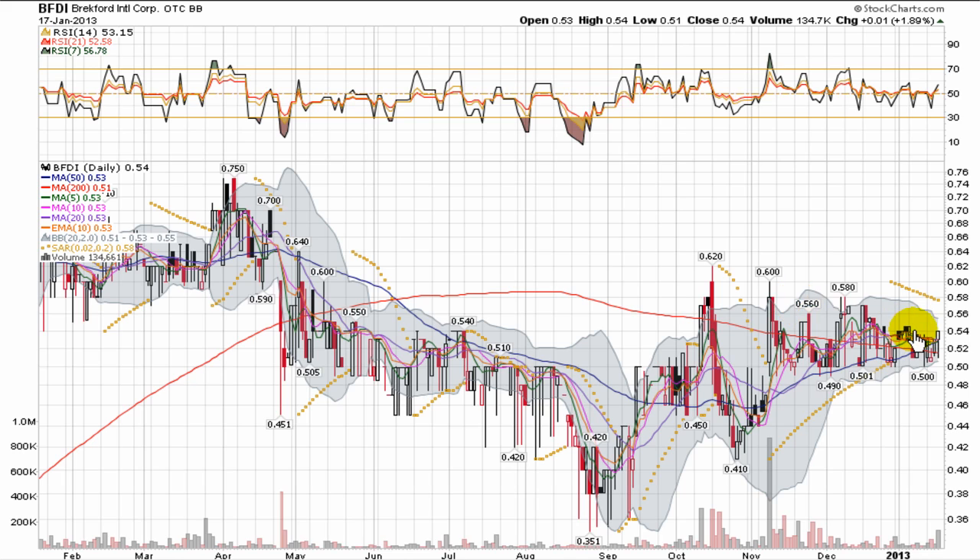Some price movement on Thursday pushed the stock price back over top of the 50-day moving average and put a little distance between the price per share and the 200-day moving average. This chart's going on radar to see if the upward pressure continues, to try and break out of this little wedge it's in, and see if it's going to push on some resistance right around 58 cents.